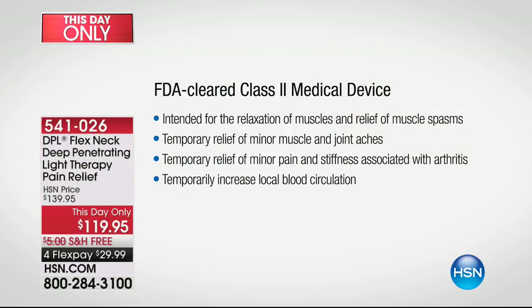Chiropractors, doctors, athletes have used infrared technology for many, many years. Now you're going to be able to use it at home. Not only are you seeing what it's good for relief-wise, but look at that last line: temporarily increases local blood circulation. The pain relief is going right to the area, right to the source of the pain — and that's what makes all the difference in the world.